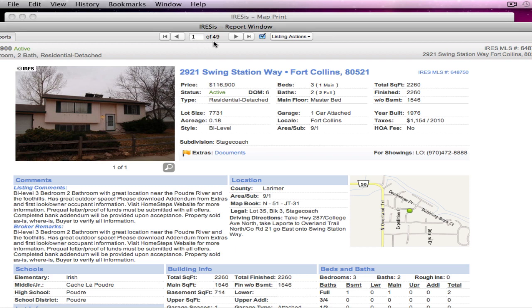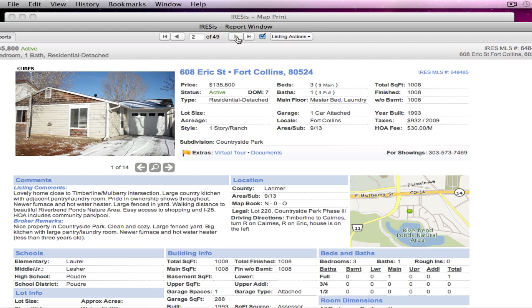Let's get started because at 49, there's too many to cover. We have the first one starting at $116,900 on Swing Station Way in Stagecoach. I don't know when it gets down to Final Cut if you'll be able to see the map or not. It's on Overland. It's a bi-level with three bedrooms.